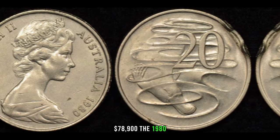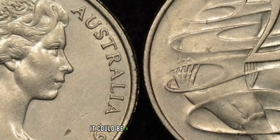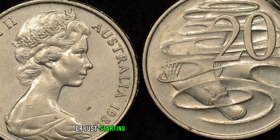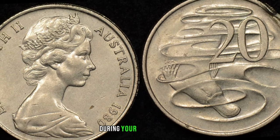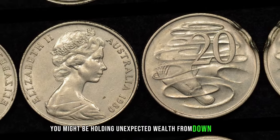The 1980 Australian 20-cent coin is not just loose change — it could be a potential treasure waiting to be discovered. Whether you're a seasoned collector or just starting your numismatic journey, keep an eye out for these hidden gems during your coin searches. You might be holding unexpected wealth from down under.